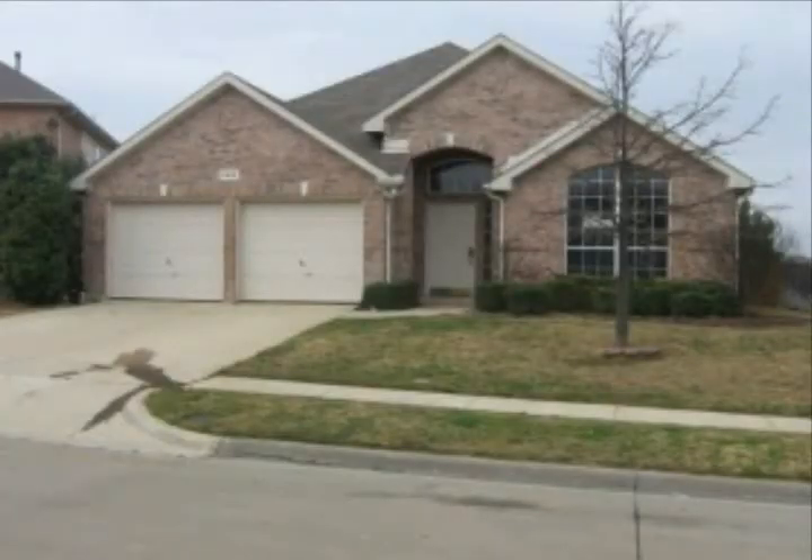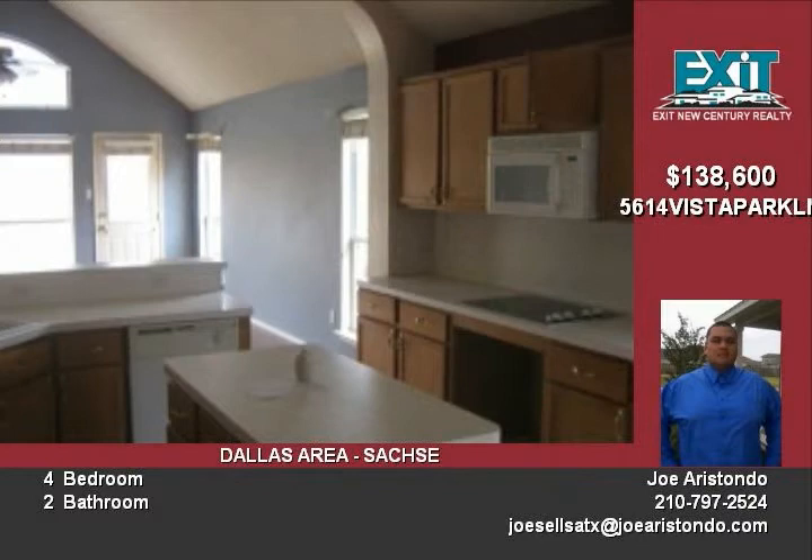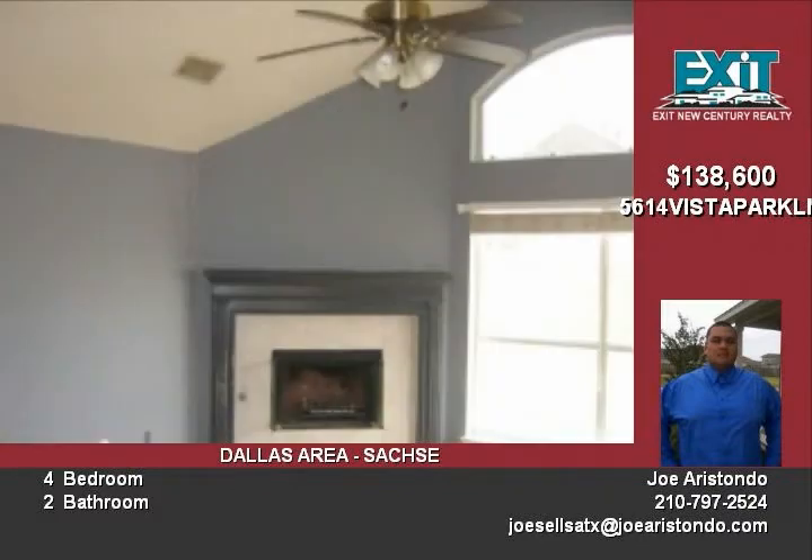Can you believe you can get this baby for only $100 down? Still get 3% toward your closing cost from the seller. Plus if you haven't owned a home in the last 3 years, you can also get $8,000 back from our government.